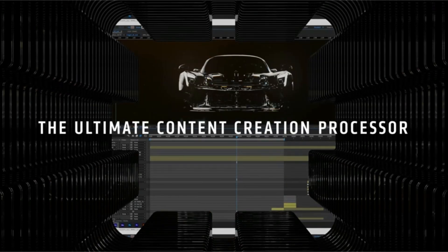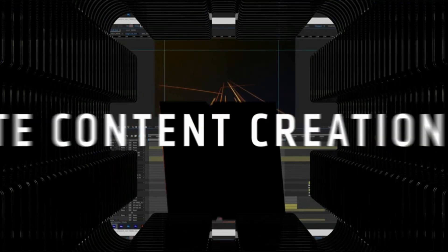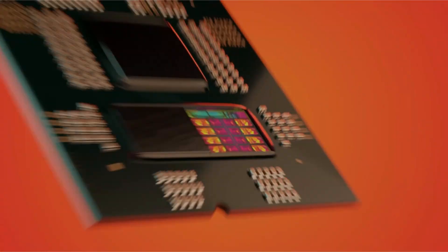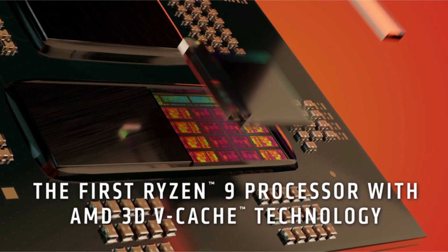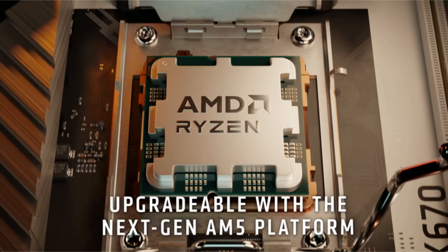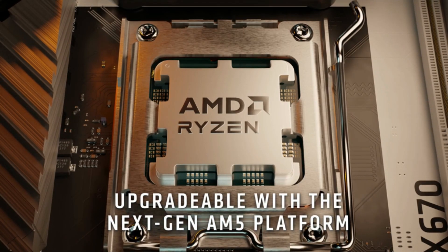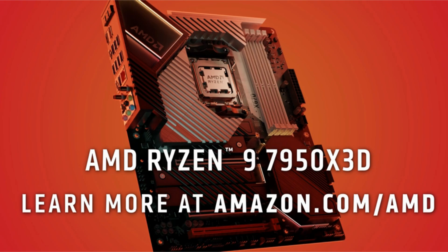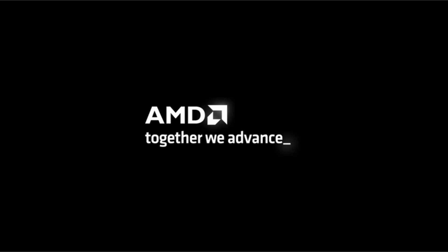For gamers, the AMD Ryzen 7 7800X 3D offers a competitive edge with its high clock speeds and efficient multitasking capabilities. Whether you're running the latest AAA titles or streaming your gameplay, this processor ensures smooth performance and responsiveness, giving you the ultimate gaming experience without any bottlenecks.